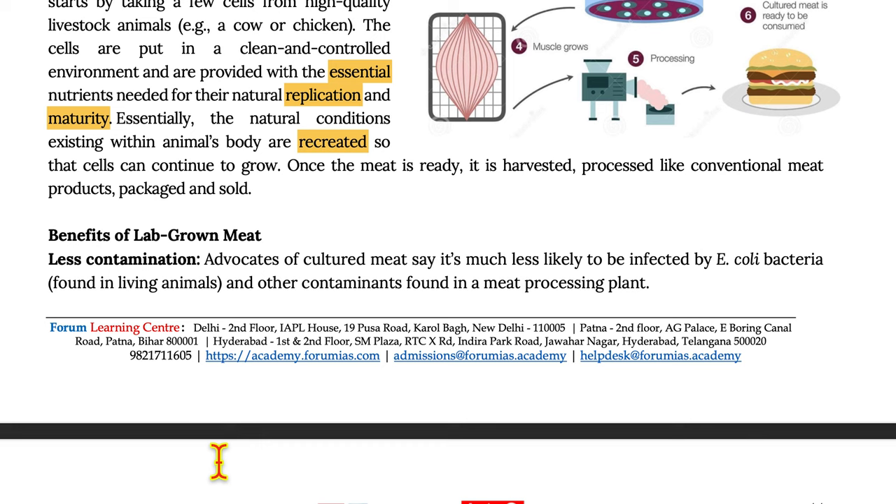Benefits of lab-grown meat. Less contamination: Advocates of cultured meat say that it is less likely to be infected by E. coli bacteria found in living animals and other contaminants found in meat processing plants.